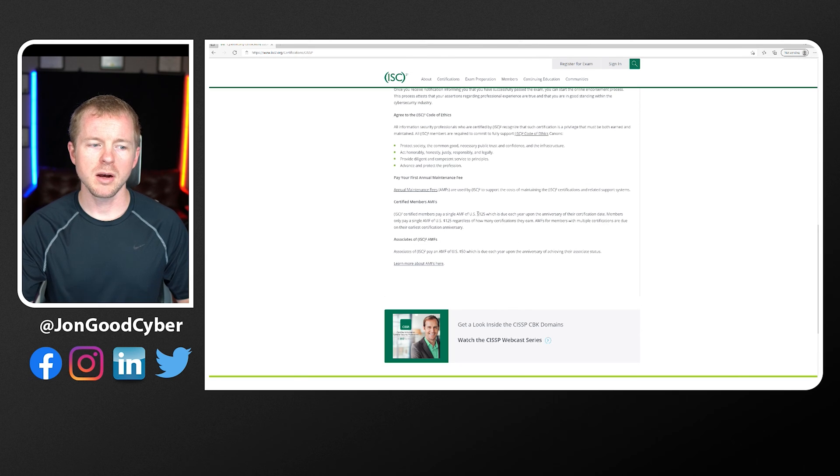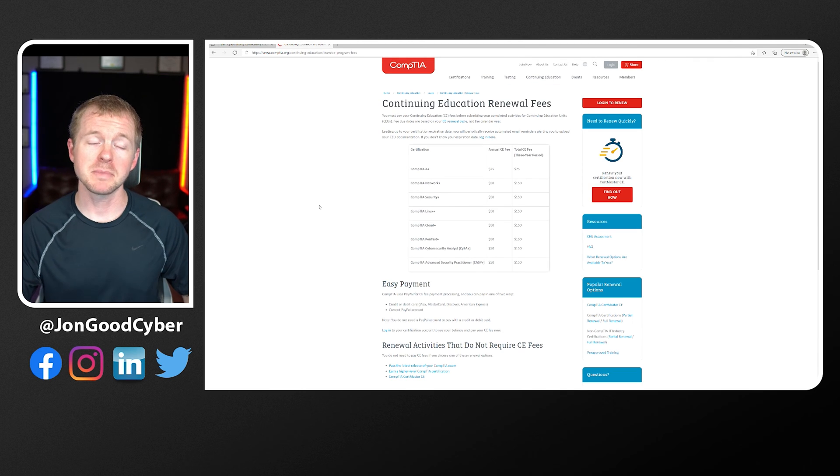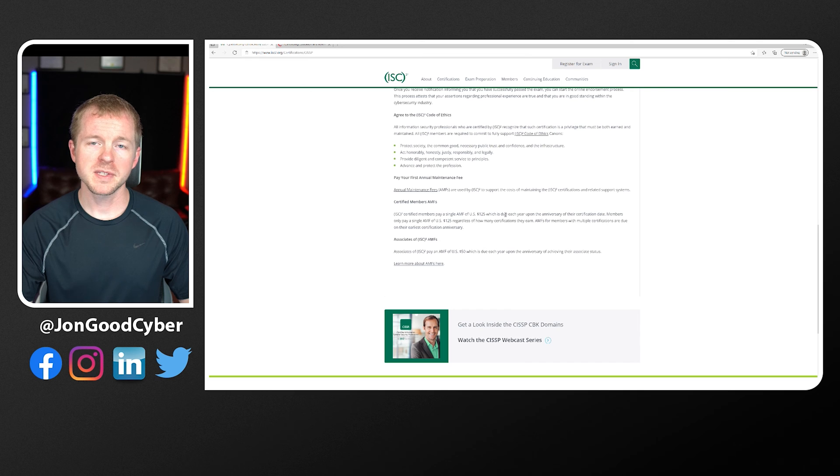Scrolling down to costs: maintaining the CISSP costs $125 per year. Flipping back to CompTIA, maintaining the CASP Plus costs $150 for the three-year period. So CISSP is $125 per year versus $150 for three years for CASP Plus — a significant difference. If you're an Associate of ISC Squared without the required experience yet, you pay a $50 annual fee — $150 over three years, which would be equal to the CASP Plus. The certification fees can add up, and if you're not prepared for that, it can be an unpleasant surprise.